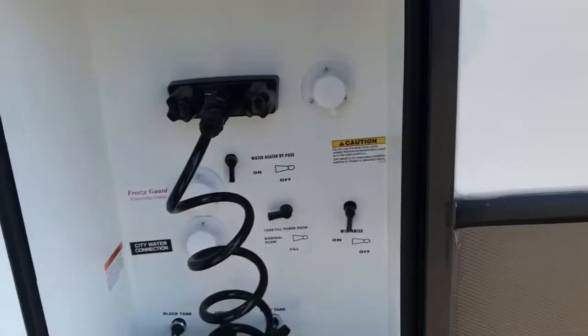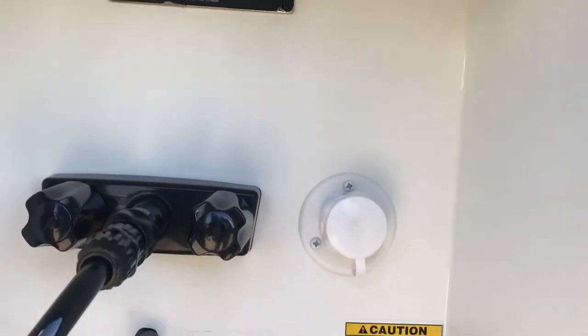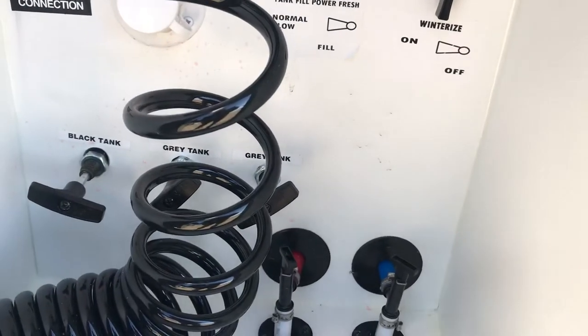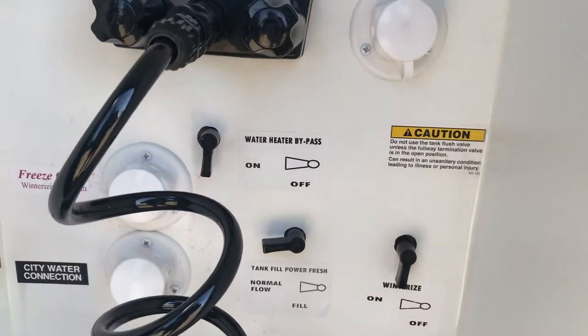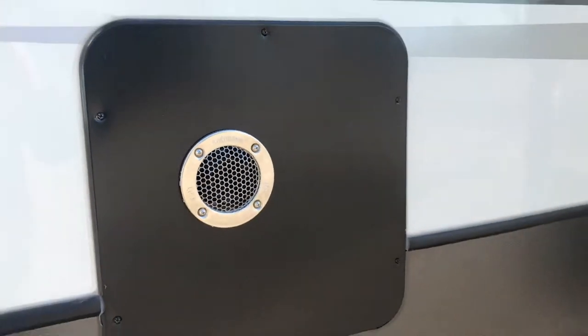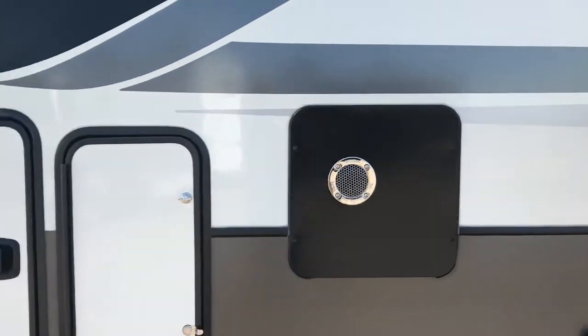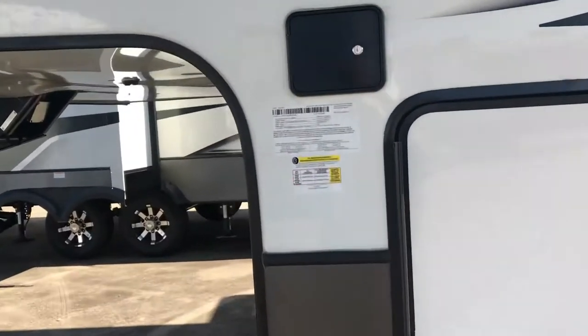Here's a separate wet bay with all the controls in there — all the standard stuff: the key TV, the levers for your black and gray tanks, fresh and city water connection, black tank flush, all that. And right there is a tankless water heater, so you're not going to run out of hot water.